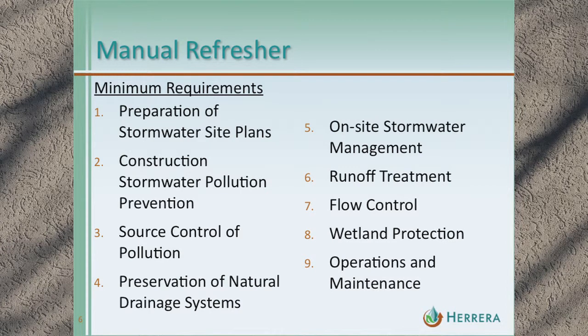Here's a quick manual refresher showing the minimum requirements from the 2012 stormwater manual. The ones we focus on are: preparation of the stormwater site plan (the design element), prevention of erosion during construction (temporary erosion and sediment control, minimum requirement two), on-site stormwater management where LID comes into play, runoff treatment and flow control with no significant changes, and finally operations and maintenance. These are all elements addressed in the cost estimates for each scenario.